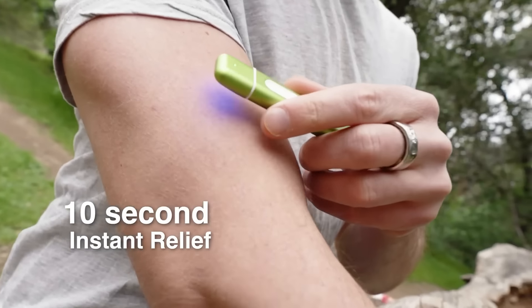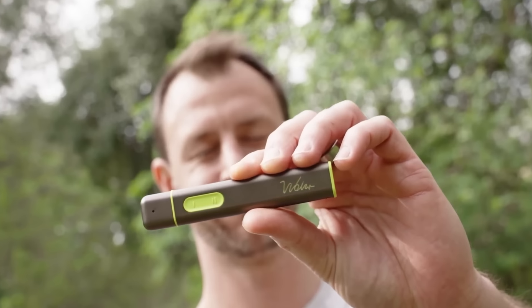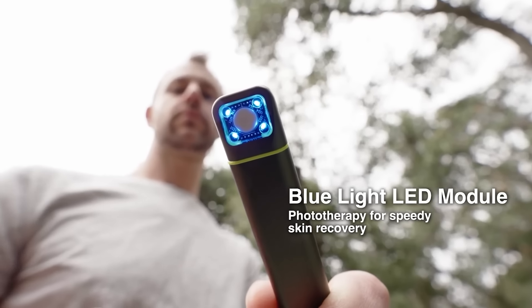The idea is simple: the gadget heats the bite, helping break down toxins faster. Effective and reasonably priced at $23.